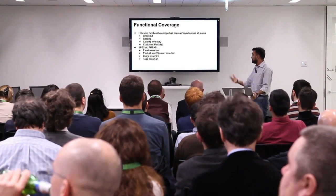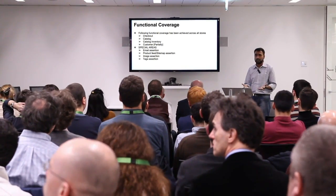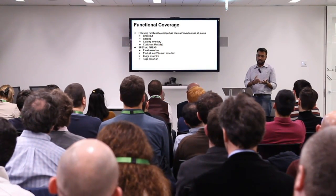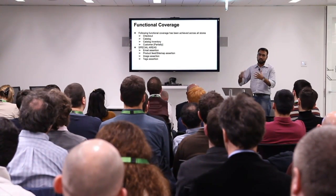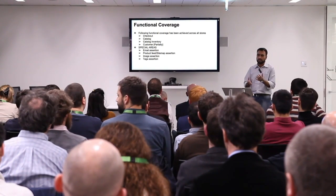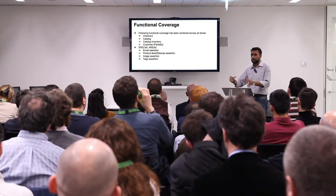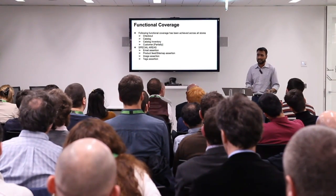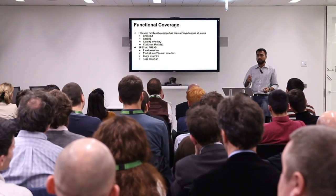We have huge coverage for Checkout, which is the critical part. It has so many combinations — new user checkout, existing user checkout, single product, multiple products, multiple quantities, gift cards, and campaign codes. Add to that the number of payment gateways specific to each country: Italy allows bank transfer, while the UK mostly uses credit card. There are many payment gateways that need to be verified on every country.